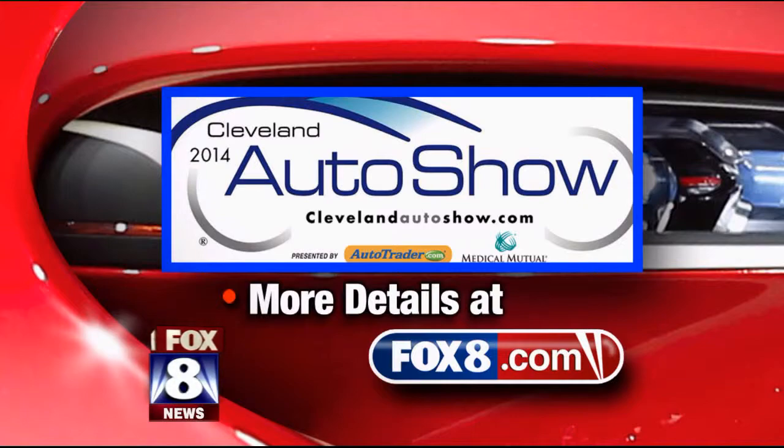Just head to Fox8.com for ticket information, show hours, and schedules of all the events. Keep it right here to Fox 8 News, where P.J. will have more reports from the Auto Show all week long.